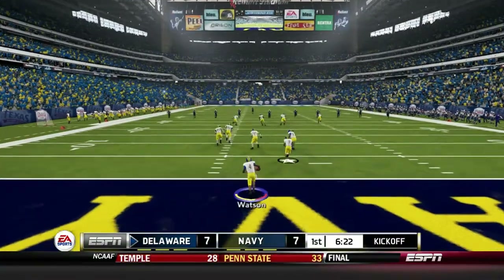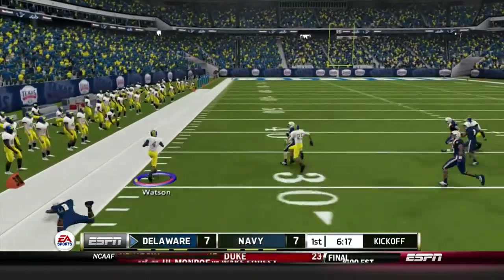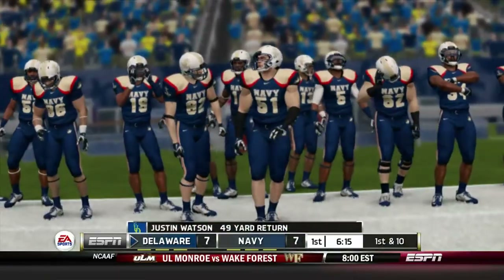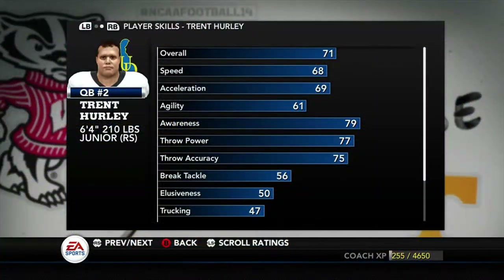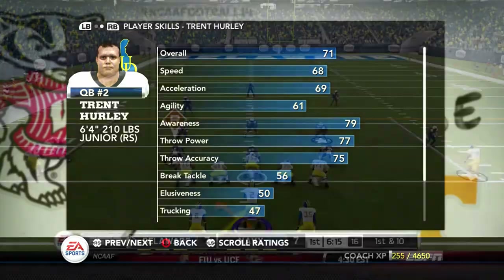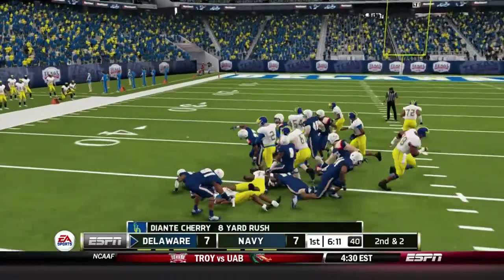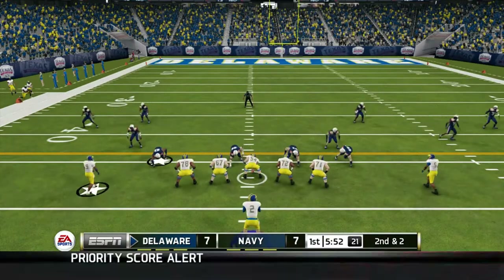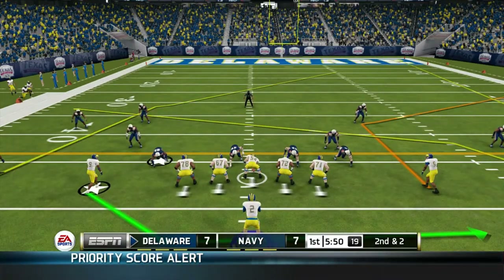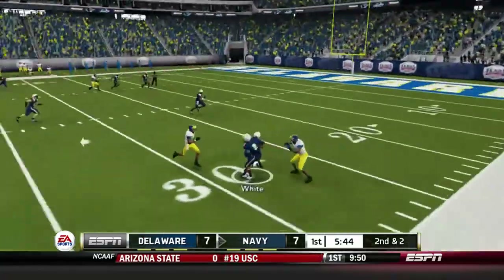After that touchdown, we're back to receive. Watson bounces it outside, gets great blocks, runs down the sideline and is brought down just shy of the 50. So we actually get to bring our offense out on the field. Starting quarterback Trent Hurley, who was supposed to be the starter last season before being injured against Texas State, will be our starter this year. His first play, he hands it off to Deontay Cherry up the middle for a nice gain of eight. Second and short — we run a play-action pass off a jet sweep, Hurley slings it deep, and it's picked off. That was just a bad throw.